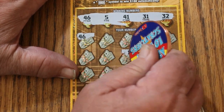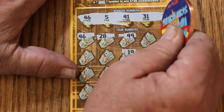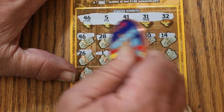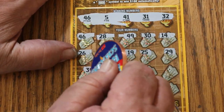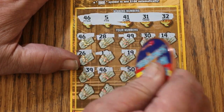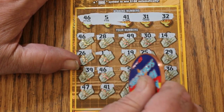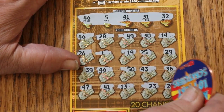Scratching through ticket 16: 28, 49, 30, 40, 14, 26, number 1, 25, 29, 39, another 46 — that looks good — the big 50, 43, 36, 47, 41 — we have three matches now — 13, number 23, and 20 in the corner.